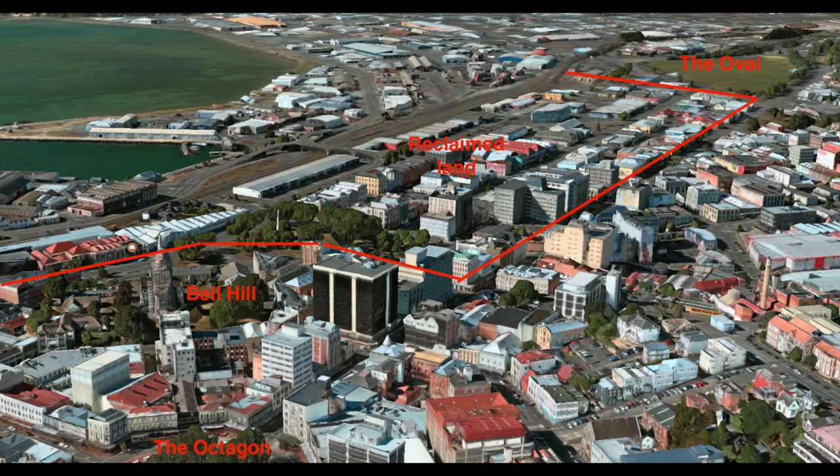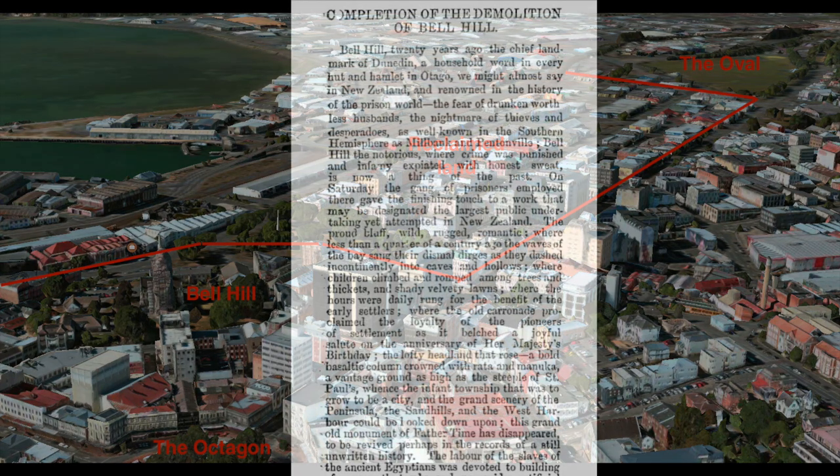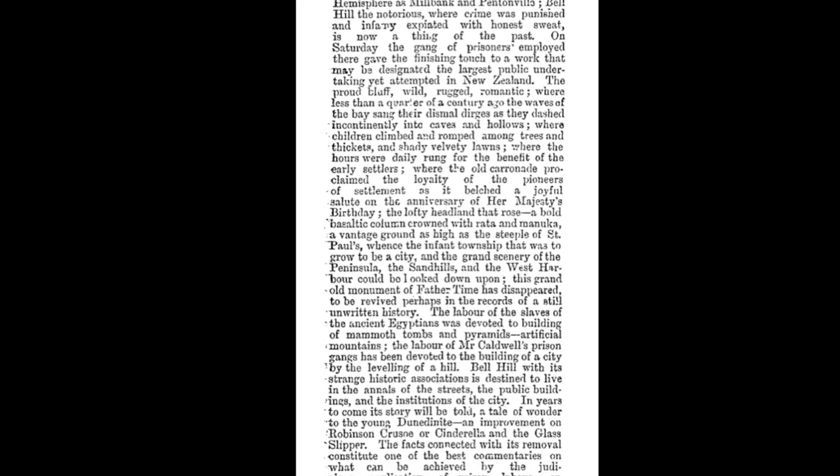Today I'm responding to a request from a viewer for more detail on the Bell Hill demolition and harbour reclamation that created much of central Dunedin as we know it. There's a great newspaper article from the Otago Daily Times in November 1877 that celebrates the completion of this mammoth public works project and outlines details of its history, so I'll put a link in the description.